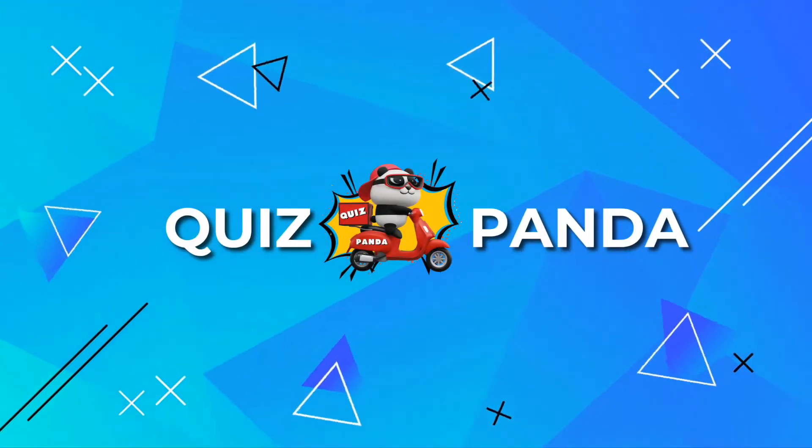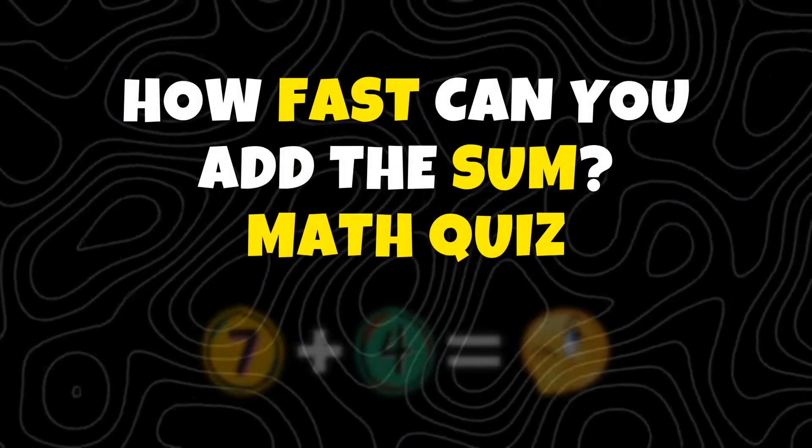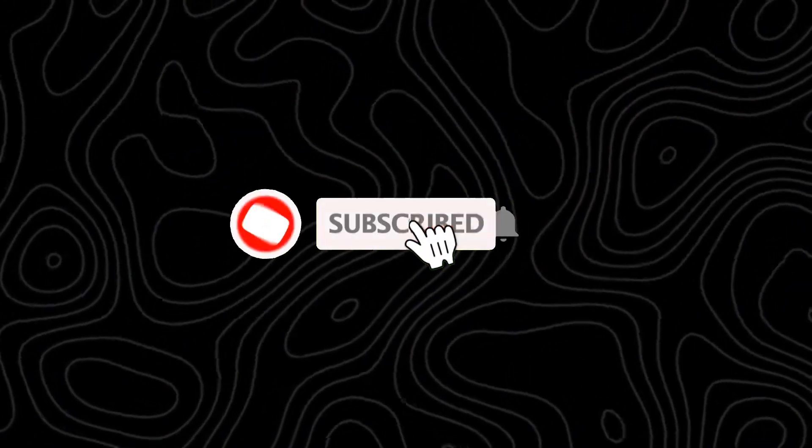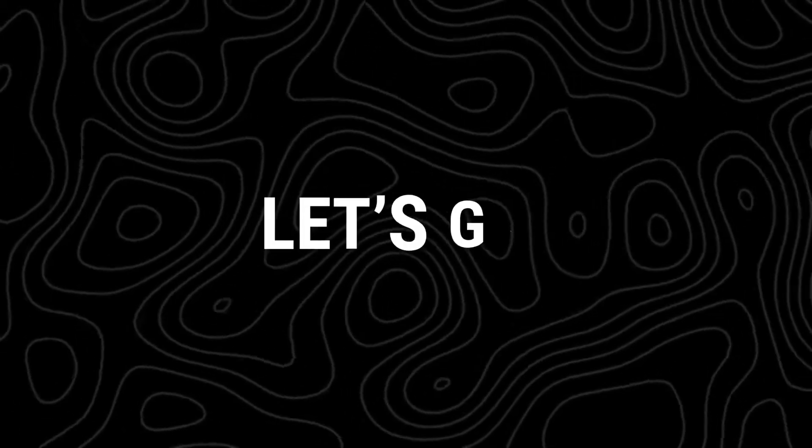Welcome to Quiz Panda. How fast can you add the sum? Let's find out. Before we start, be sure to subscribe for more fun quizzes. Let's go.